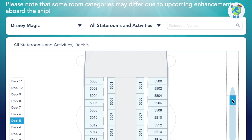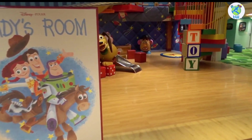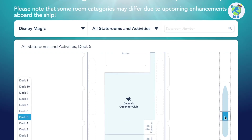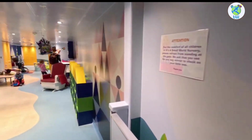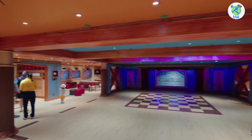Deck five forward are staterooms. Next is the Disney's Oceaneer Club, an amazing venue for kids aged three to twelve. And Small World Nursery is paid babysitting for six months to three-year-olds. Aft is Buena Vista Theater, a cinema on board.